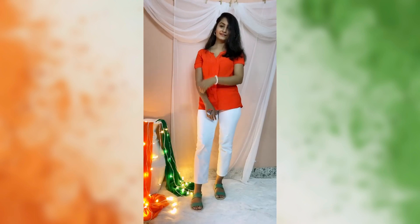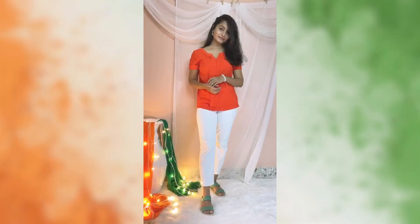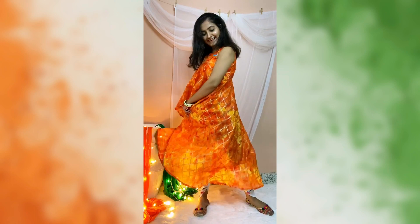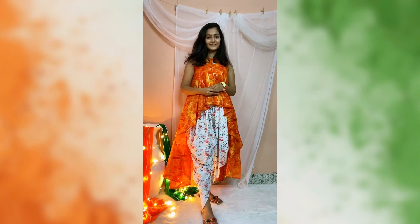Coming to the second look, I paired an orange top with white denim pants and I'm wearing sandals, which makes this outfit simple and casual. Then I took a white floral printed dhoti and an orange high-low kind of top to create this festive kind of a look.